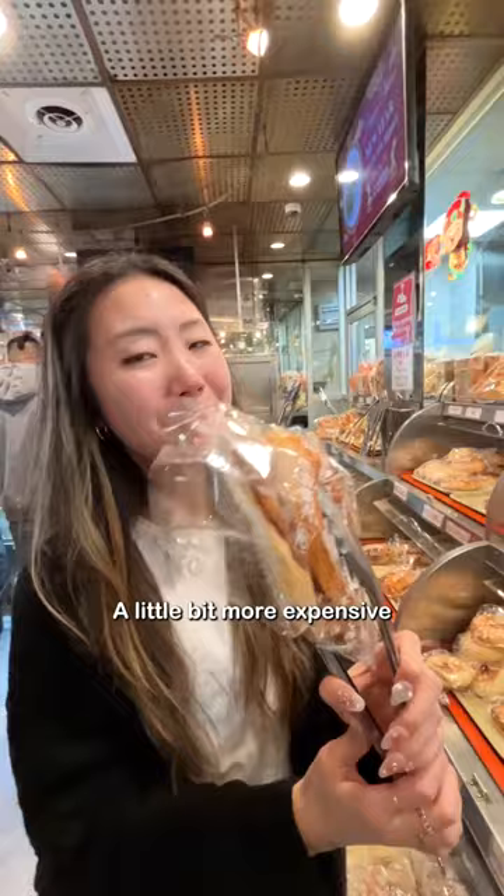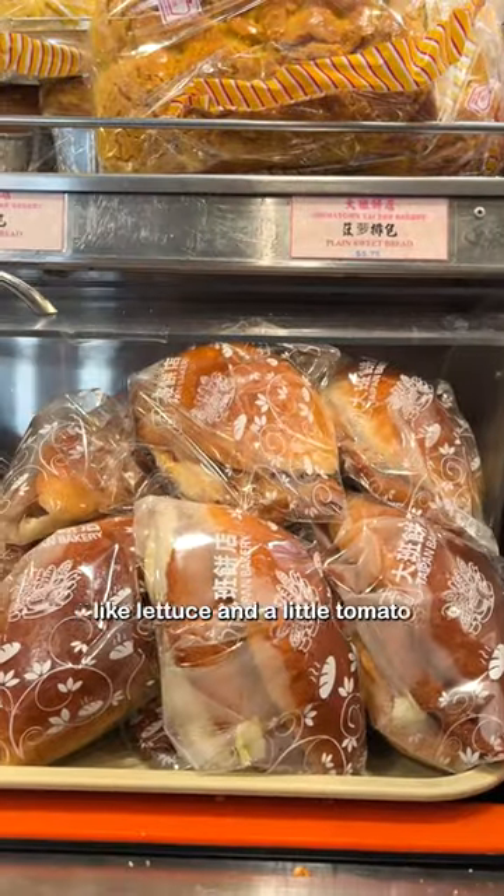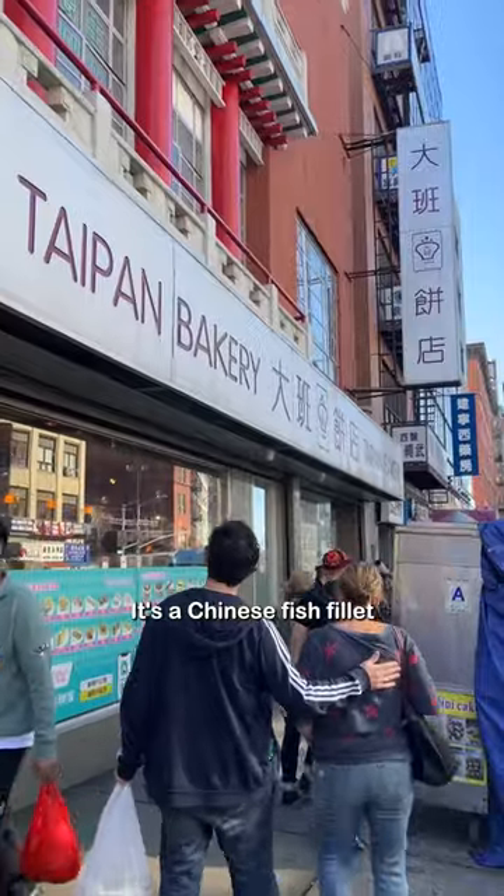This is the fried fish bun. A little bit more expensive, but I get it because it really fills you up. There's meat inside, and even though you don't see it, there's also veggies inside as well, like lettuce and a little tomato. It's a Chinese fish fillet.